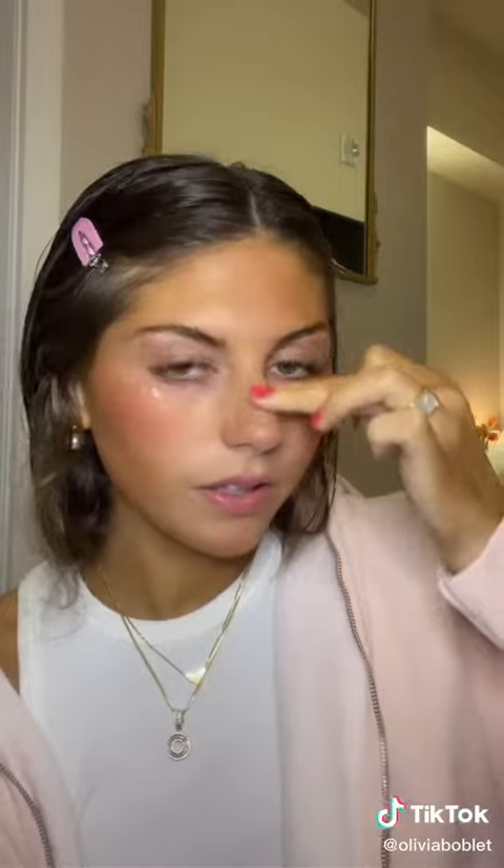Now I'm just kind of blending this to make it look a little more natural. I love highlight so much. Something I try to do when I'm highlighting is make sure I put my face in different lighting to make sure it is all fully blended. I love both of these highlights so much — the one I just used and then the Benefit What's Up. They are very, very pretty.